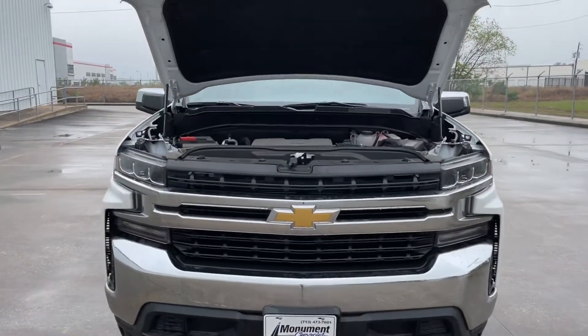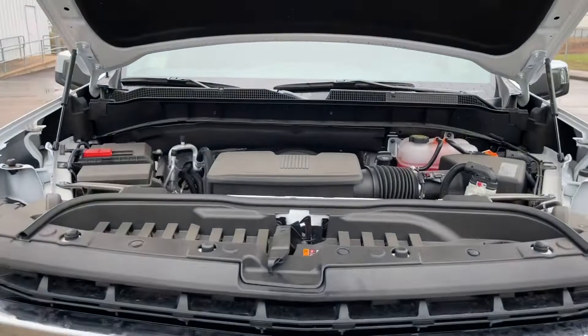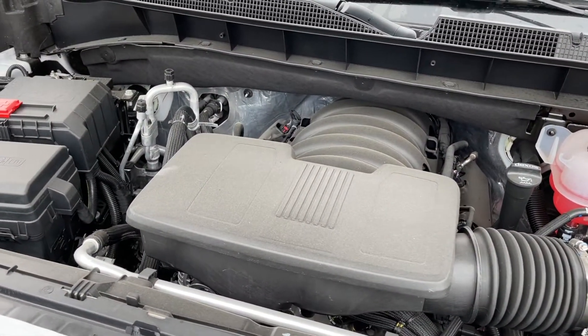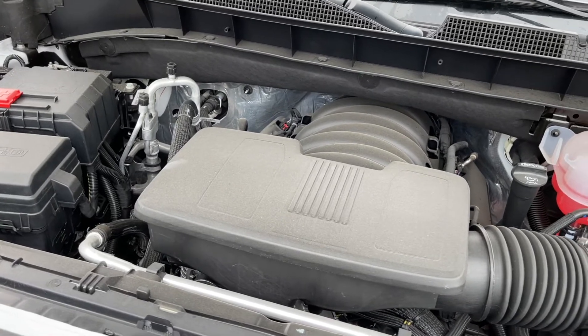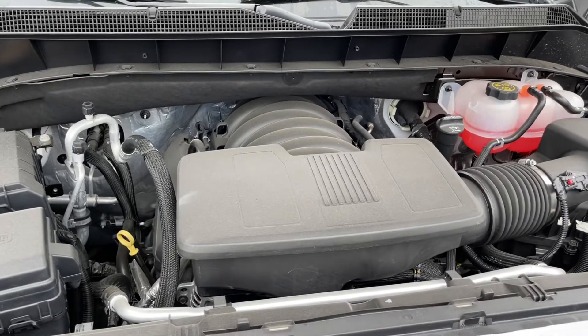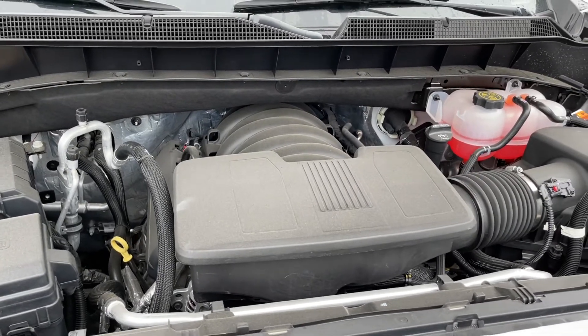The engine on this truck is the 5.3-liter V8 that makes 355 horsepower at 5,600 RPM and 383 pound-feet of torque at 4,100 RPM, connected to an 8-speed automatic transmission. This sends power to the rear wheels and it can tow up to 9,700 pounds with a 2,000-pound payload.